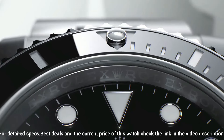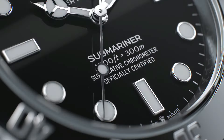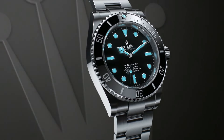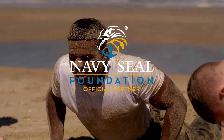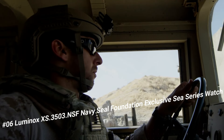Self-winding automatic chronometer movement. COSC Chronometer Certified. Rolex Caliber 3135. Vibrations per hour: 28,800. Jewels: 31. Polished with brushed 904L Oyster Steel stainless steel case.